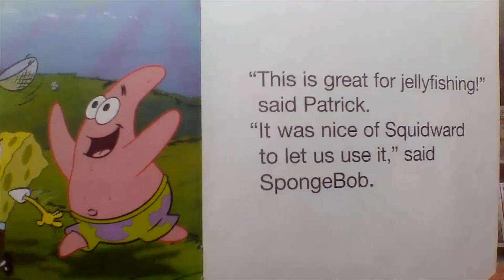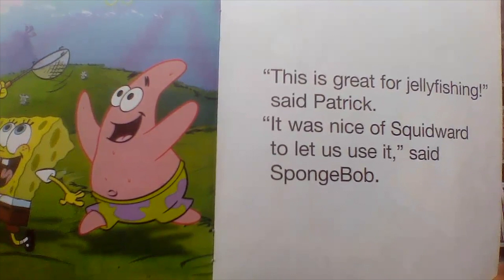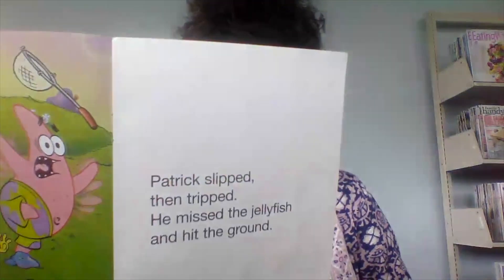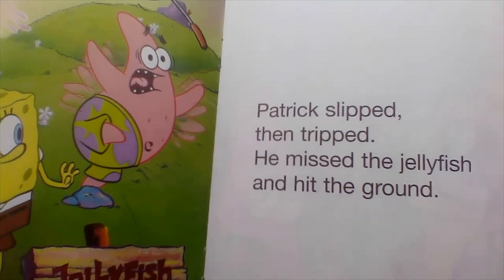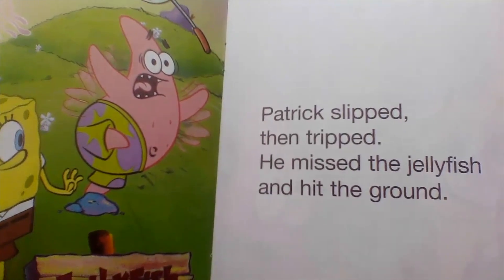This is great for jellyfishing, said Patrick. It was nice of Squidward to let us use it, said Spongebob. Patrick slipped, then tripped. He missed the jellyfish and hit the ground.